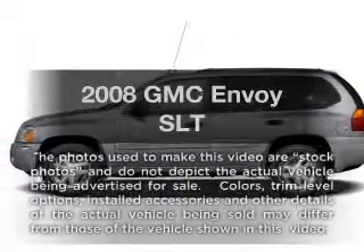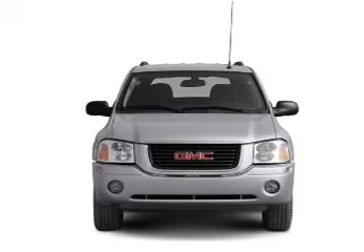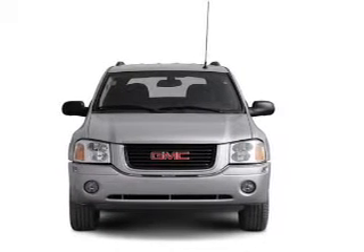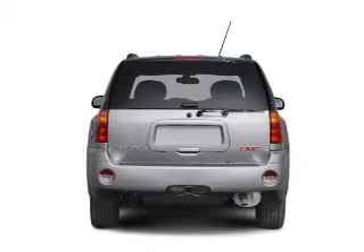Presenting the 2008 GMC Envoy. This is the set of wheels you've been looking for, with a solid six-cylinder engine connected to a smooth-shifting automatic transmission. Premium wheels give a more luxurious look.